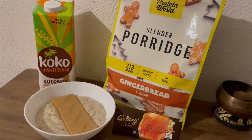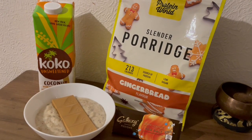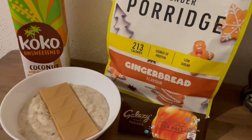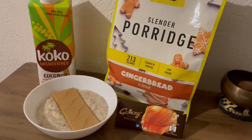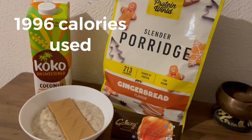I've made it up with coconut milk — normally I make it up with water, but I do need to use that coconut milk up, so that's 30 calories for a portion. And I've got a Galaxy Fusion blonde chocolate with sea salt, which is 193 calories. That's my evening snack for 417 calories, and I've used 1996 calories today.